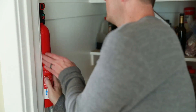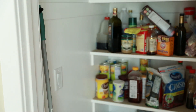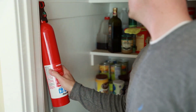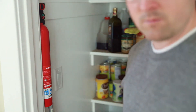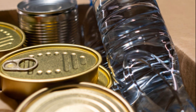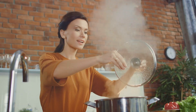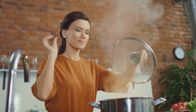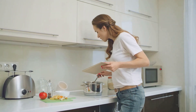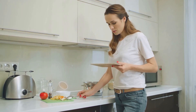Imagine a power outage due to a grid failure, or perhaps a natural disaster. These are situations where you can't just pop out to the grocery store or order in your favorite takeout. These are the times when your pantry needs to step up and provide you with the sustenance you need to keep going. But it's not just about emergencies — what about those days when you just don't feel like cooking, or when a surprise guest drops by and you need to rustle up a quick meal? A well-stocked pantry can be your best ally in these scenarios too.